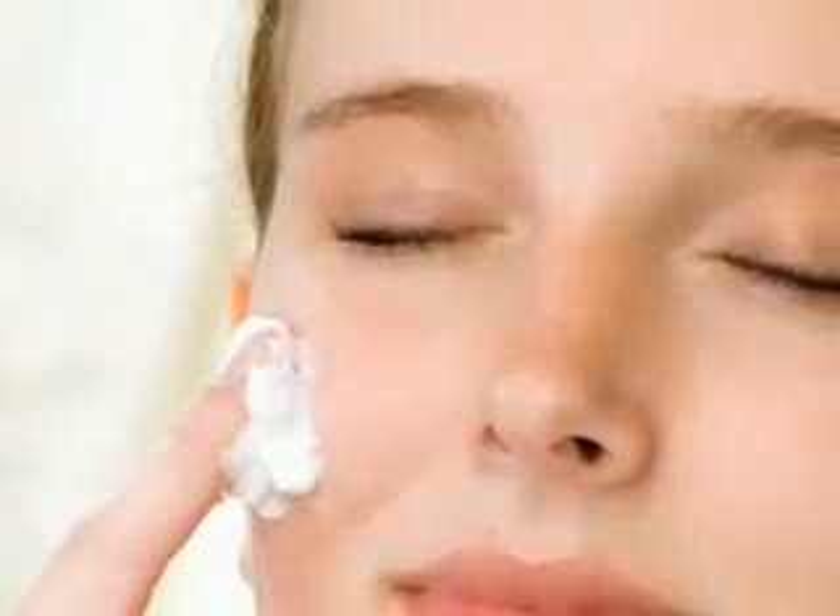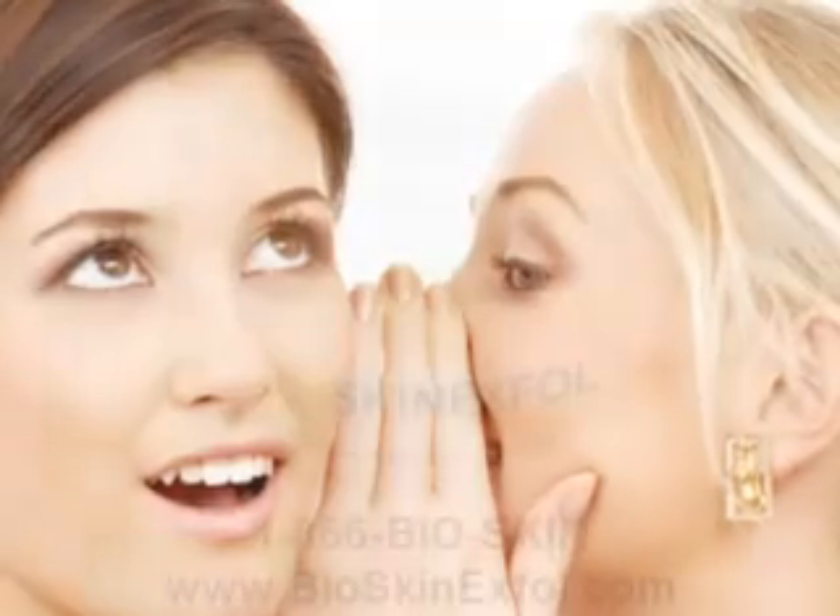BioSkin XFall is a unique microdermabrasion cream that incorporates the only natural skin lotion created by a living being with skin very similar to human skin. BioSkin XFall reactivates the skin's own dormant, youthful process as if the clock was turned back. To learn all about this breakthrough natural solution with enzymes and skin regenerating nutrients,